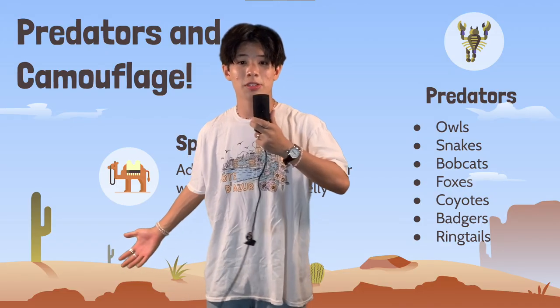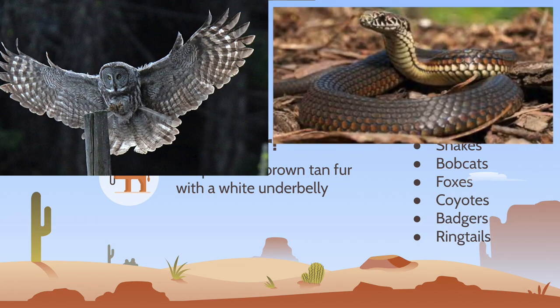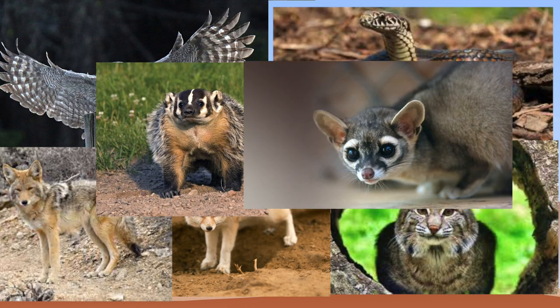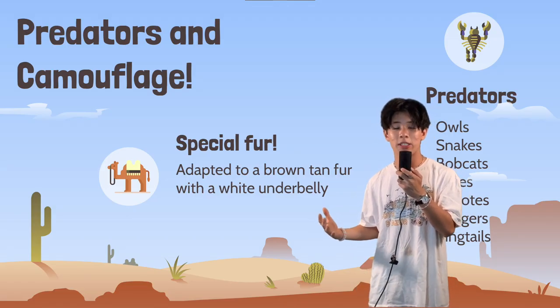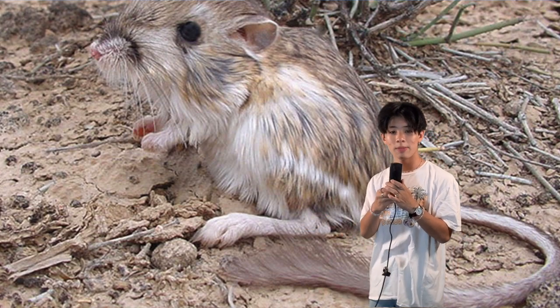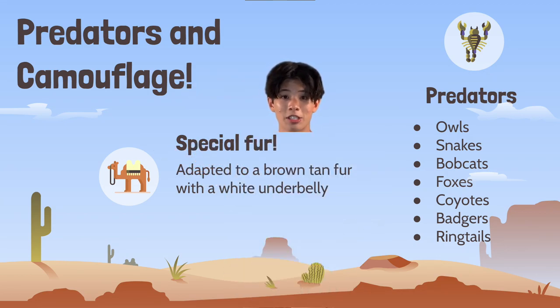The desert is also home to many of the kangaroo rat's predators, including owls, snakes, bobcats, foxes, coyotes, badgers, and ringtails. Over time, the kangaroo rats have adapted to a more brown and tan fur with a white underbelly that allows them to blend in with their environment and camouflage to avoid predators.